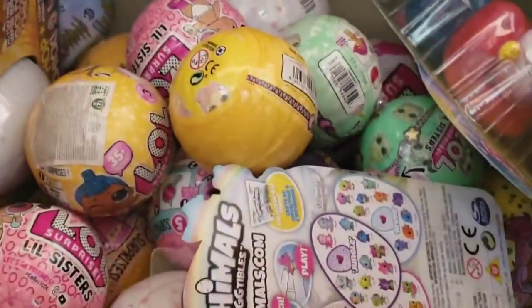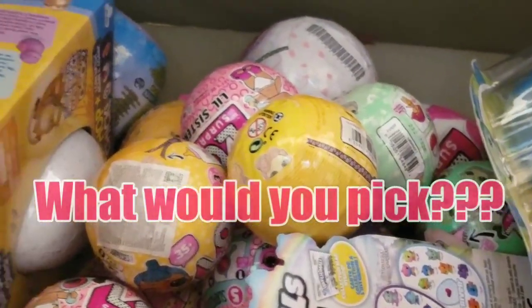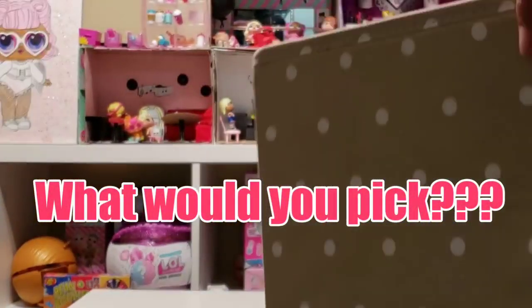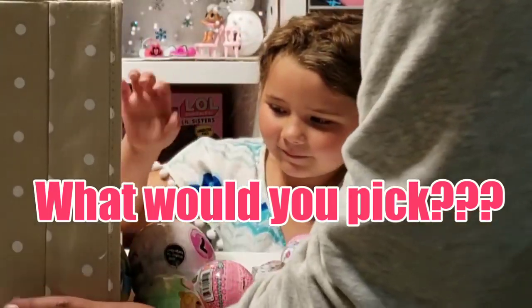So we got every series of LOL dolls going on here. We have our two, three, and four Hatchimals, Squishies — you name it, they are here. Lots to choose from here.